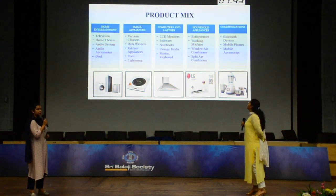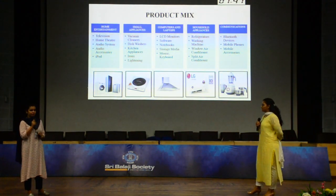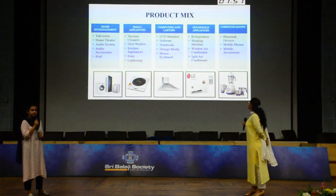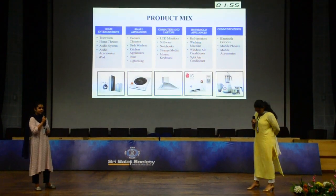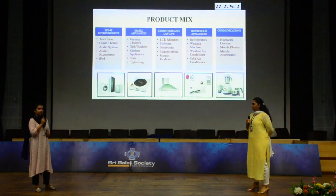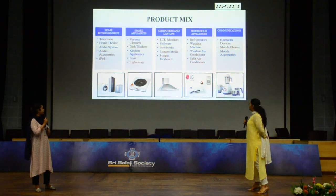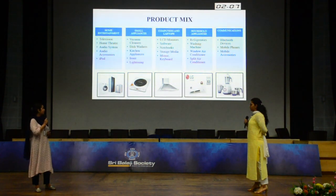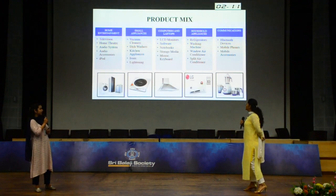The total products of Chroma are categorized into five categories: home entertainment, small appliances, large appliances, computer products, and communication. In home entertainment, we have televisions, home theaters, and video players. In small appliances, we have vacuum cleaners, dishwashers, and microwave ovens. For computers and laptops, we have hardware, software, and household appliances.